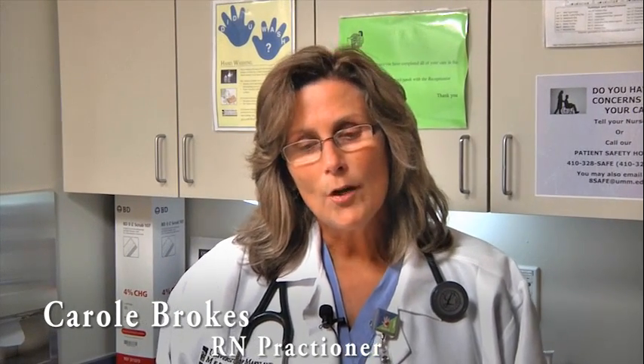Hi, I'm Carol Berkus, one of the nurse practitioners in the prep center. I'm here to provide care to patients as part of their journey for surgery. I believe it's a partnership between the University of Maryland and the patients that present to the prep center, in terms of making sure that they're safe and prepared for the surgical procedure they're going to have.